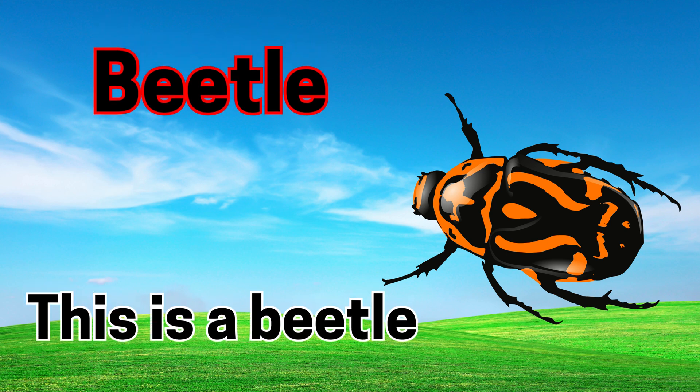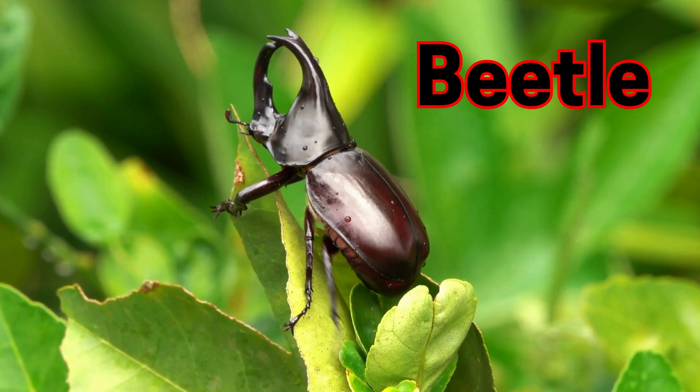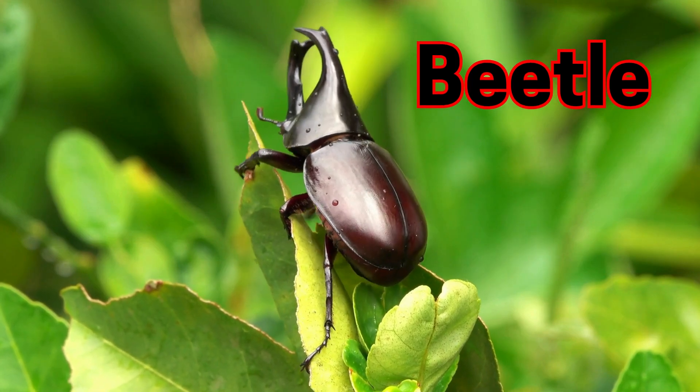Beetle. This is a beetle. Beetles have hard shells to protect their bodies.